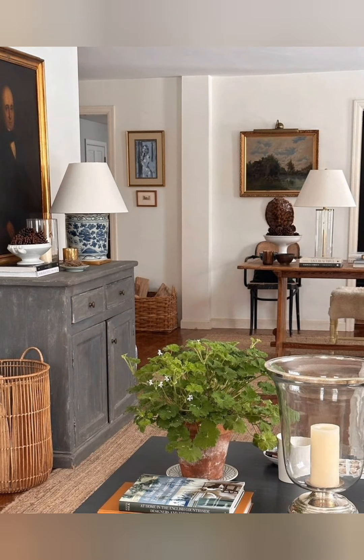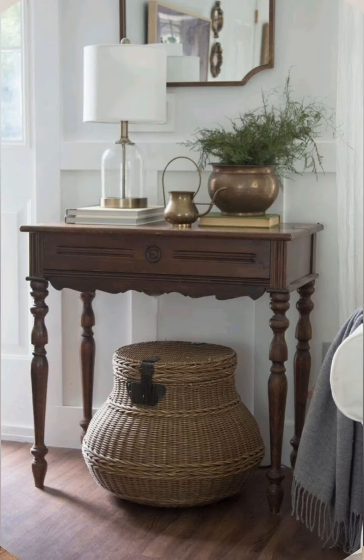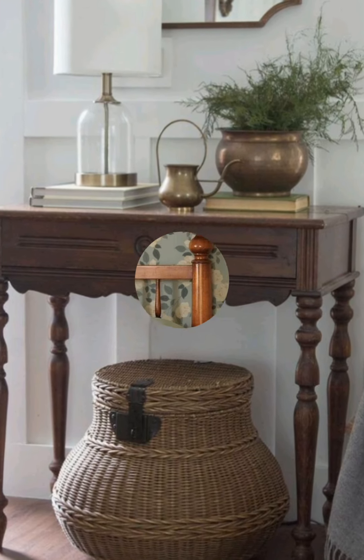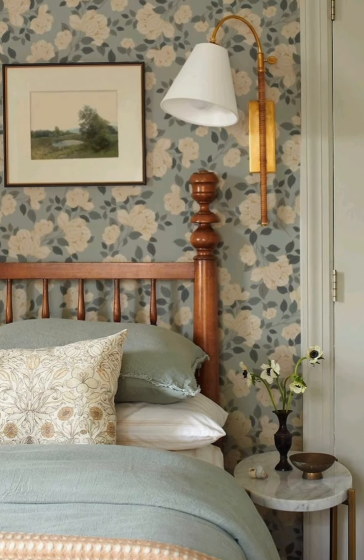Hey guys, welcome to home decor. Today I am going to take you on a journey back in time as we explore some incredible country style farmhouse decorating ideas. Country style farmhouse decor emphasizes rustic simplicity, warmth, and a connection to the past.